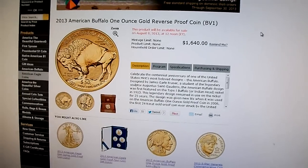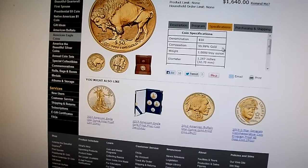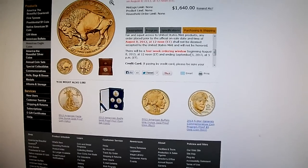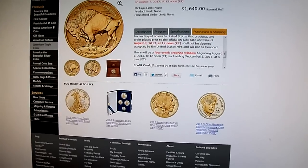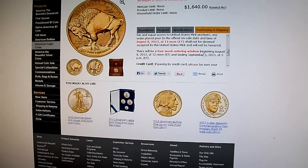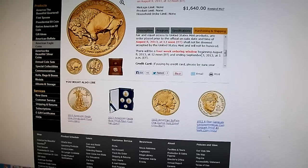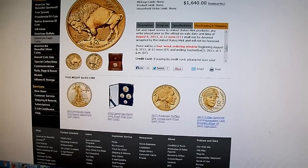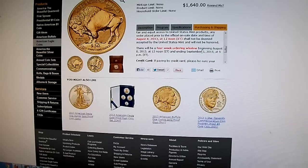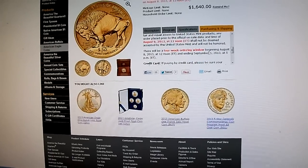Just so you know, it's only going to have a four-week ordering window. I don't know what the big bullion dealers are going to order because it's open-ended in terms of a household limit — they can order as many as they want as long as they pony up the cash. You can order it starting tomorrow at noon, and it ends on September 5th, 2013.